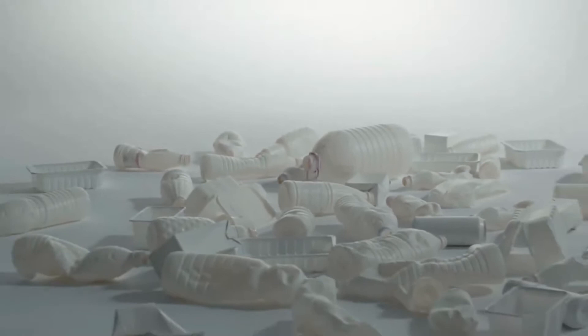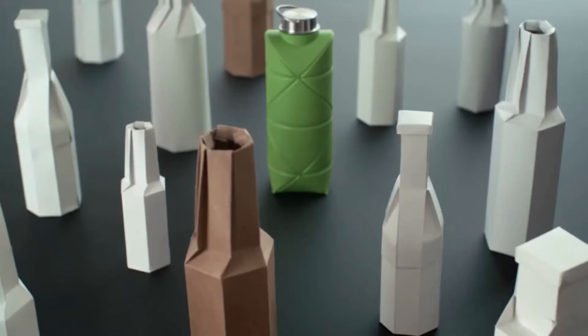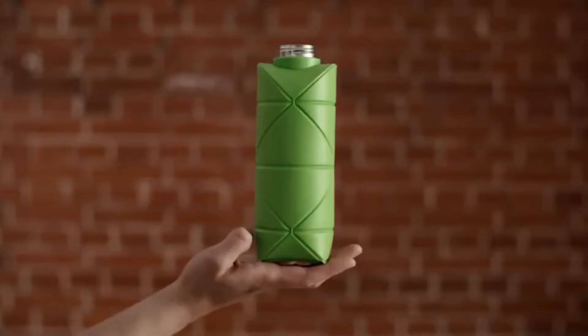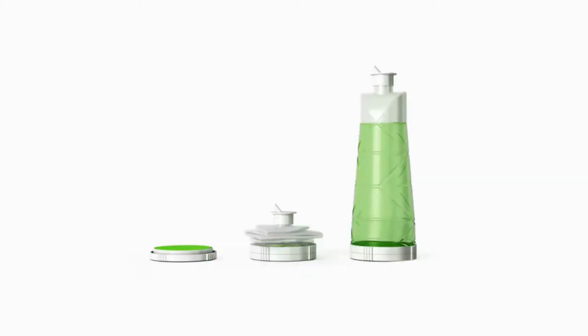Could a single bottle make single-use packaging a thing of the past? Sure, why not — if it's super-ultra-hyper-foldable. Introducing the world's first origami bottle. That's not made out of paper. Actually, it's not just a reusable bottle. It's a design technology that opens up a new way of thinking.